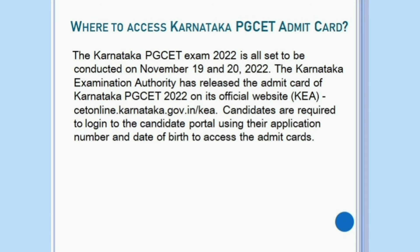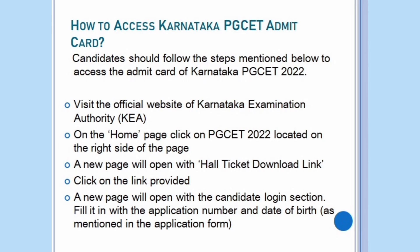The Karnataka PG-SET exam 2022 is all set to be conducted on November 19 and 20. The Karnataka Examination Authority has released the Admit Card of Karnataka PG-SET on its official website. Candidates are required to login to the candidate portal using their application number and date of birth to access the Admit Cards. Candidates should follow the steps mentioned below to access the Admit Card of Karnataka PG-SET.